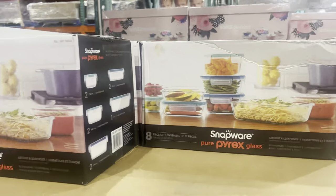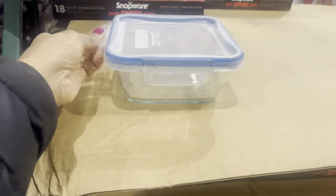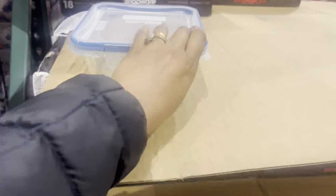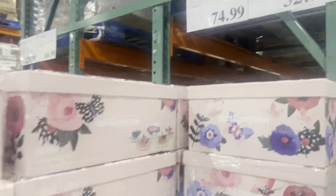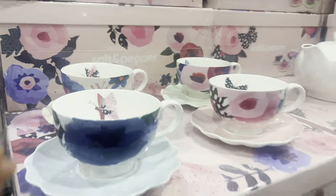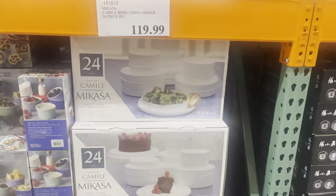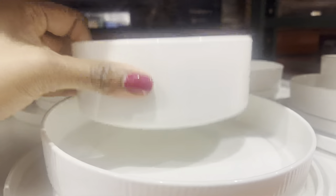I was really tempted to get this candle set — three candles in a pack and it smelled great — but I decided to put it away because I had to fit things in my checked luggage. I also love storage containers, especially glass ones, and they had an option in a box. And how cute is this tea set — it has a teapot and some tea cups, really cute.